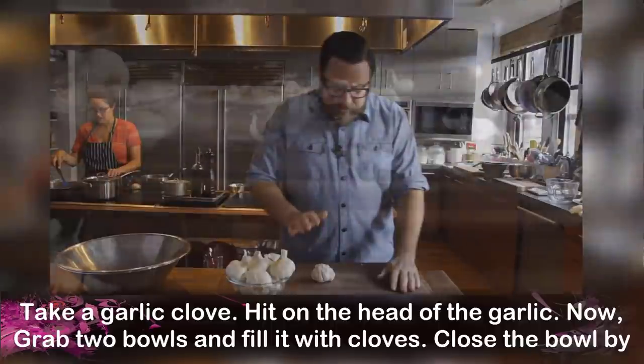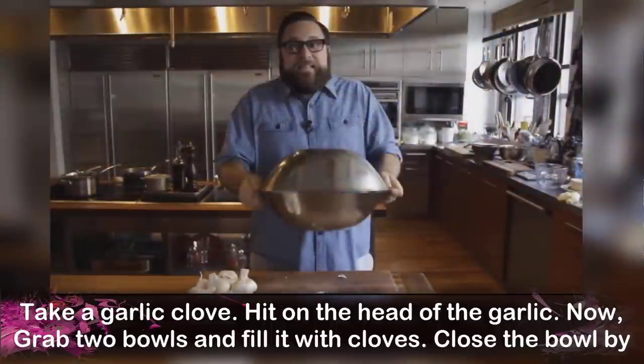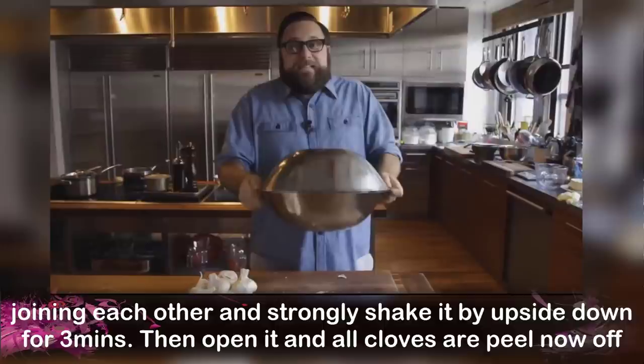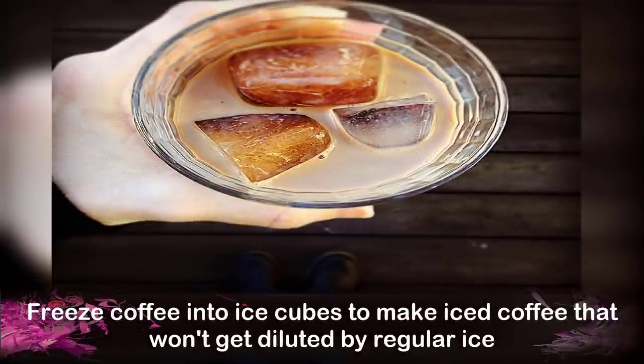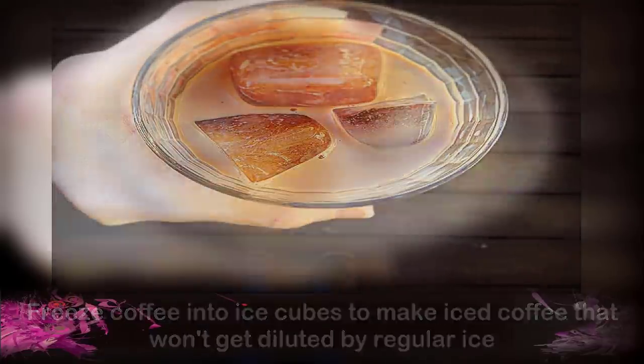Number 25: Peeling Garlic. Take a garlic clove and hit on the head of the garlic. Now grab two bowls and fill them with cloves. Close the bowls by joining them together and strongly shake upside down for 3 minutes. Then open it and all the cloves are peeled. Number 26: Making Iced Coffee. Freeze coffee into ice cubes to make iced coffee that won't get diluted by regular ice.